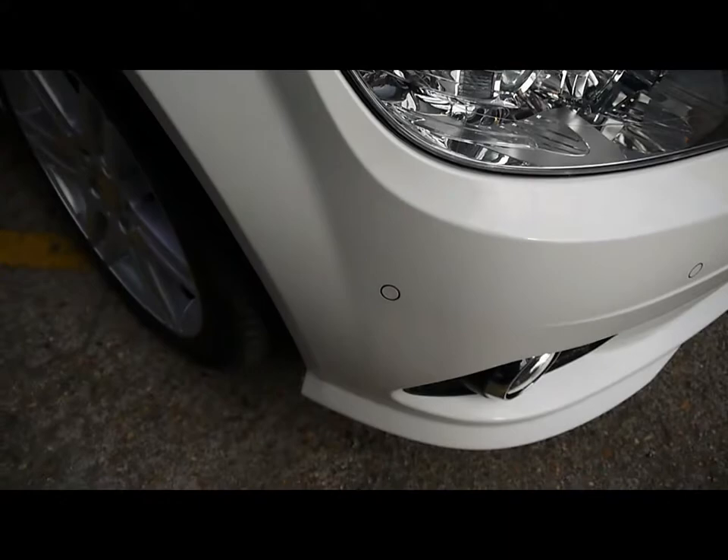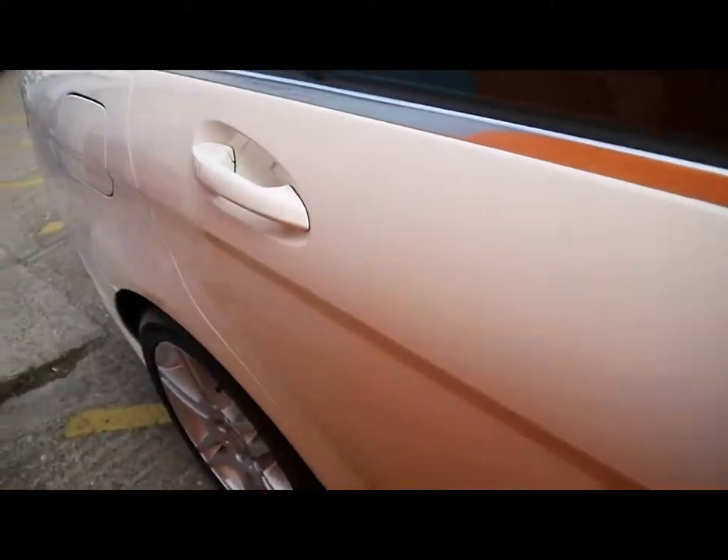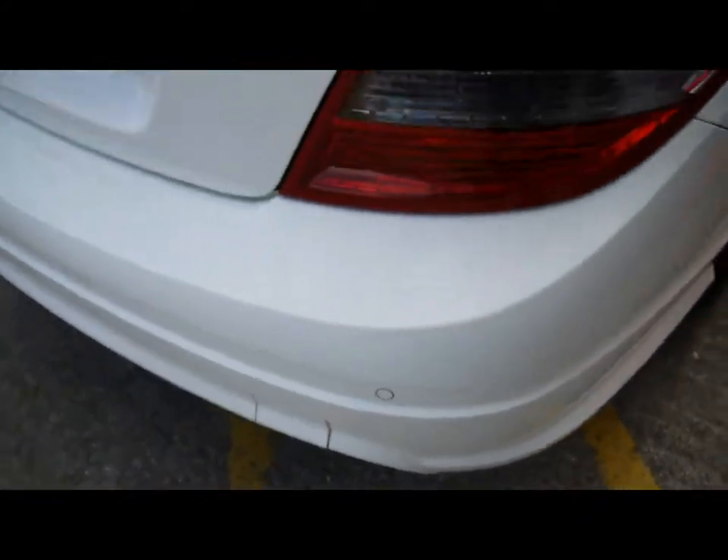Things like front parking assist sensors, 17-inch alloy wheels, great condition bodywork, and rear parking assist sensors.